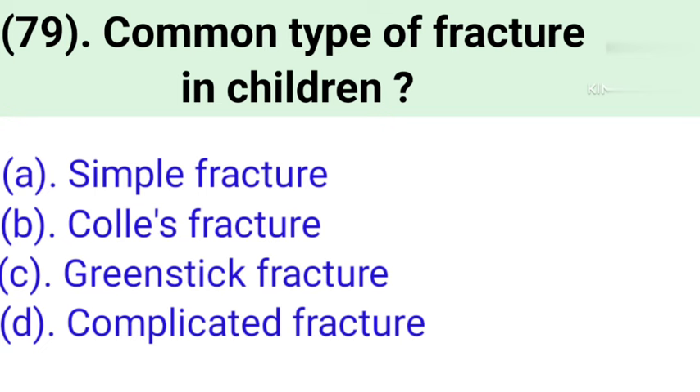Question number 79: Common type of fracture in children. Option A: Simple fracture. Option B: Cold fracture. Option C: Greenstick fracture. Option D: Complicated fracture. Correct answer is Option C — Greenstick fracture.